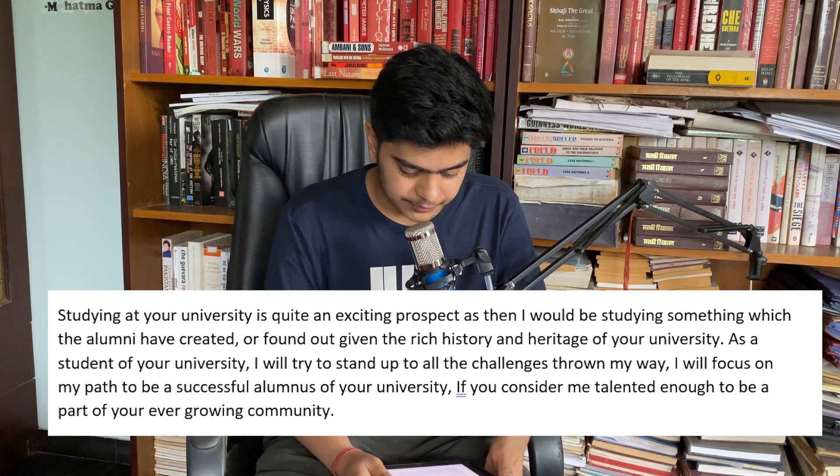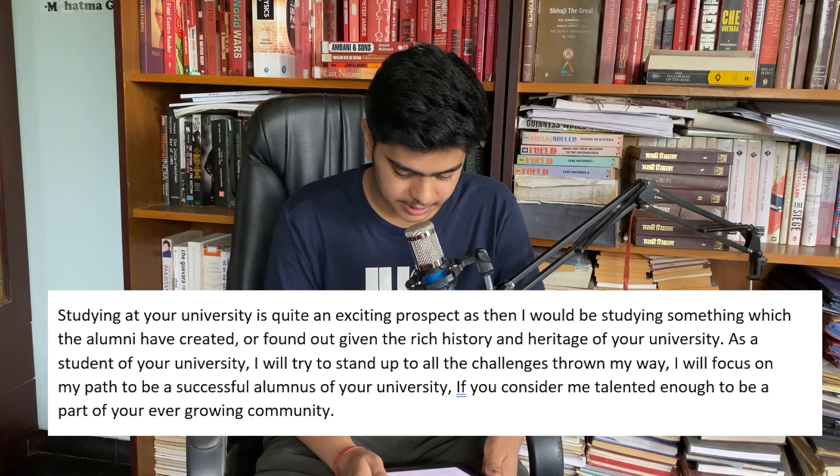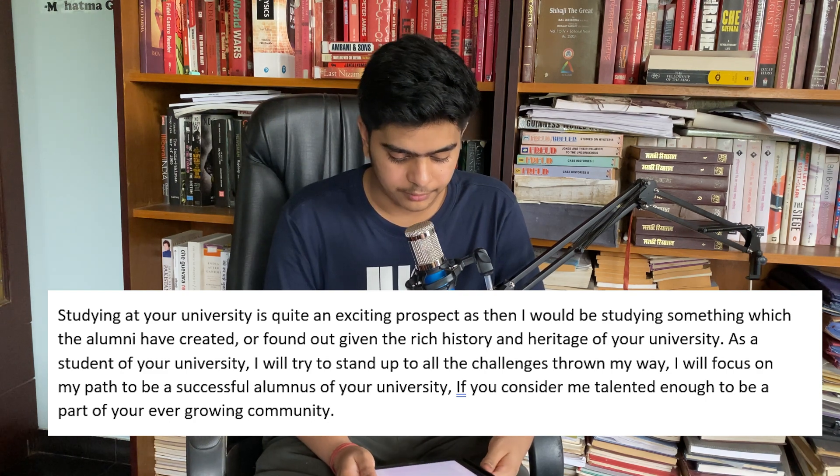As a student of your university, I will try to stand up to all the challenges thrown my way. I will focus on my path to be a successful alumnus of your university, if you consider me talented enough to be a part of your ever-growing community.